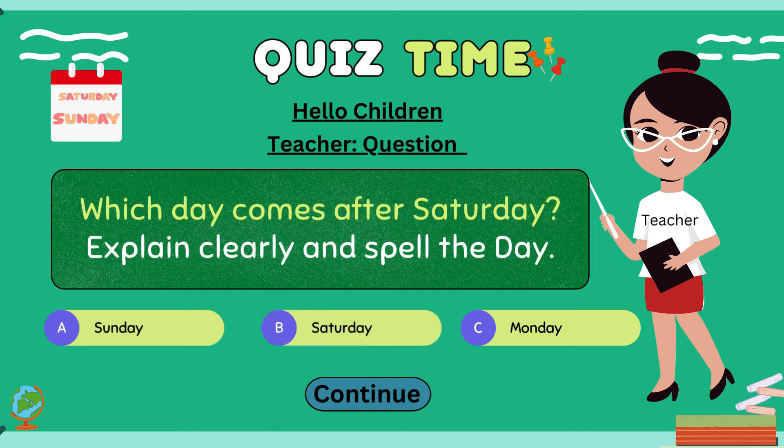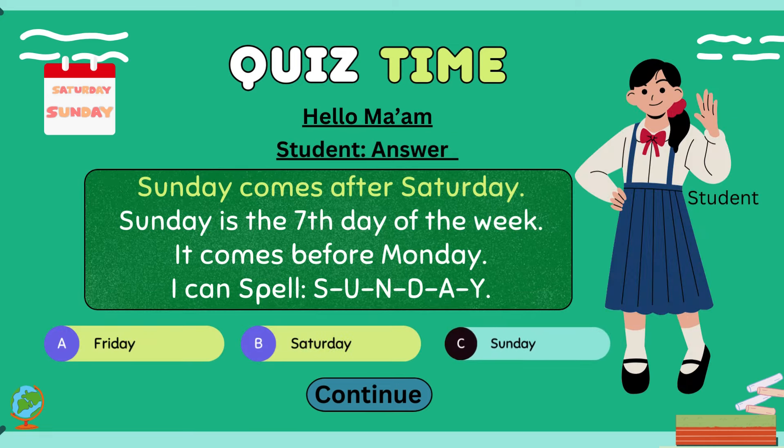Hello children, which day comes after Saturday? Explain clearly and spell the day. Hello ma'am. Sunday comes after Saturday. Sunday is the seventh day of the week. It comes before Monday. I can spell S-U-N-D-A-Y.